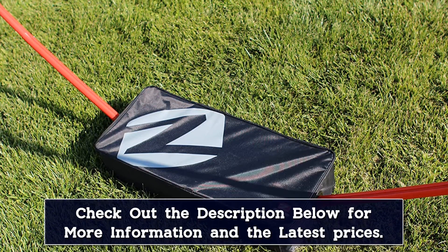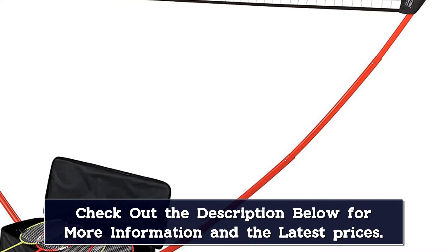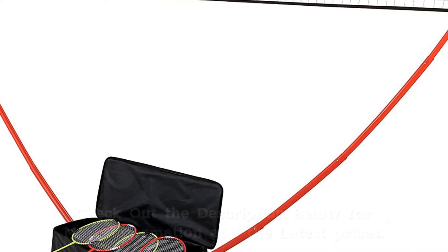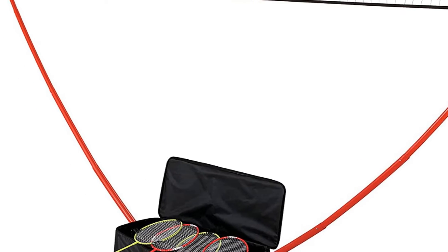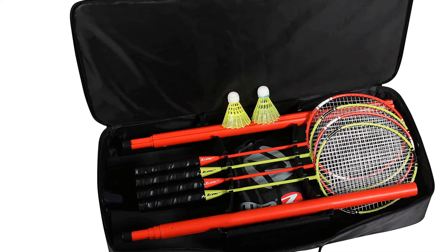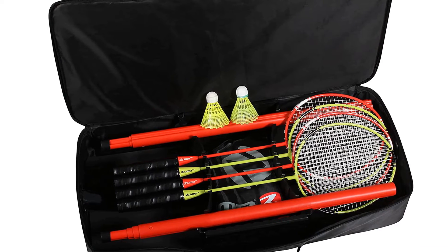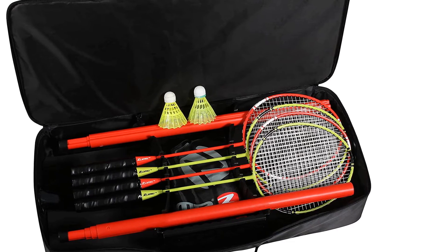Up to 4 people can play with this badminton set easily. The Zoom Portable Badminton Set comes with 4 rackets — 2 green and 2 red — a net, 2 shuttlecocks, and a carrying case. This can be a perfect dose of fun for your whole family. Just extend the two telescoping poles, attach the simple slide-on net, and it's ready to play.